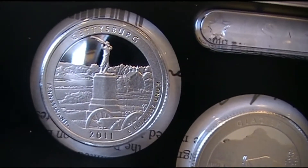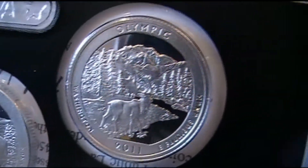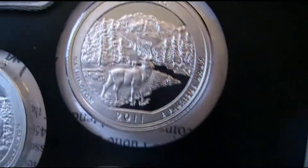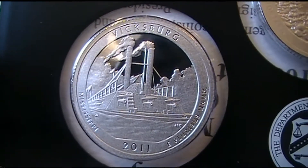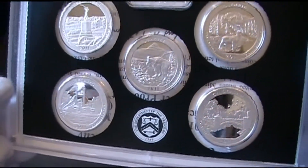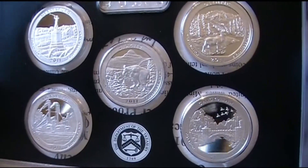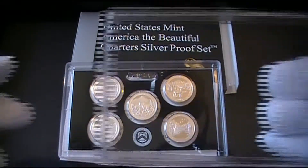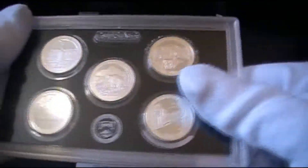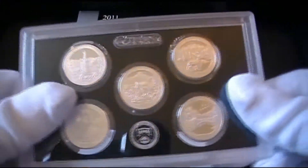I'm going to take the plastic cover off and give you guys a closer look. So this is the Gettysburg, Pennsylvania; Glacier, Montana; the Olympic in Washington; the Chickasaw in Oklahoma; and Vicksburg, Mississippi. Really nice detail. As far as the five-ouncers go, these were the highest-minted ones, so they're still available on some sites. I'm sure some of the silver stackers might consider removing the cover some type of violation, but no harm done — didn't touch anything, just wanted to get some close-ups.